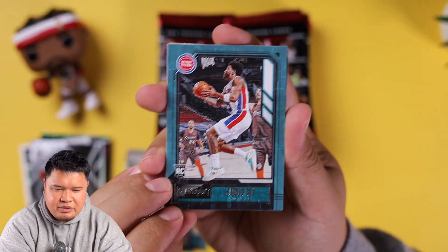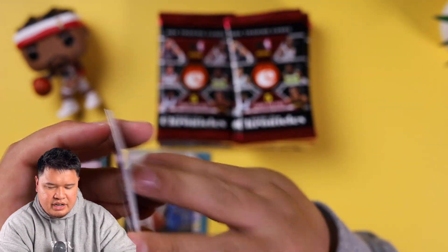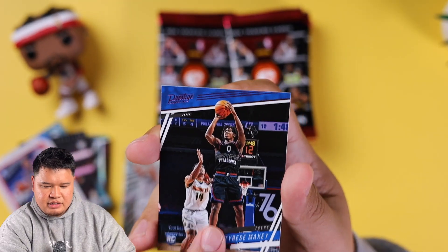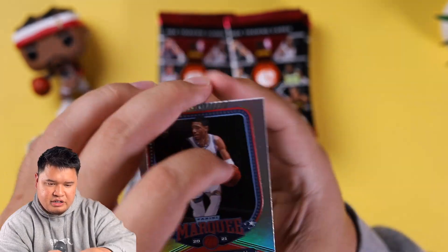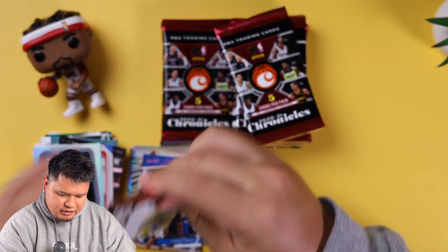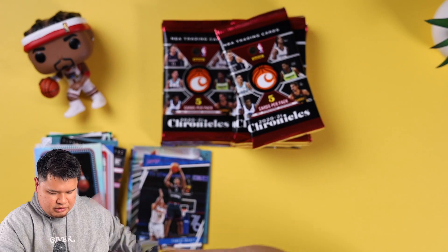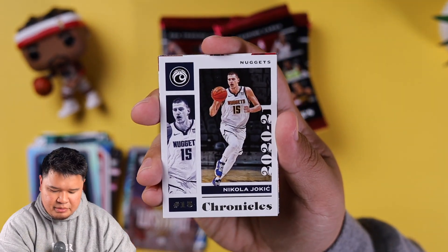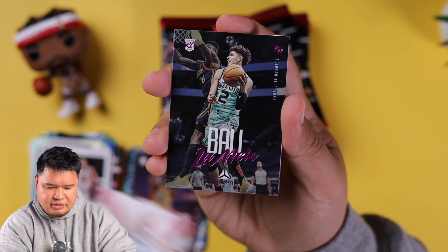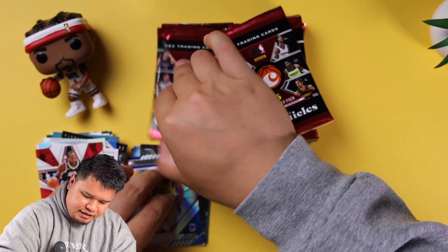Still looking for that Anthony Edwards and LaMelo Ball. Sadiq Bey rookie, Isaac Okoro rookie, Theo Maladon rookie, Tyrese Maxey again. Then a Tyrese Haliburton rookie Marquee. Next up: James Wiseman rookie, number one or number two pick, Nikola Jokic, Kawhi Leonard, and — there we go — a LaMelo Ball rookie. And then another James Wiseman rookie. That was a pretty good pack!